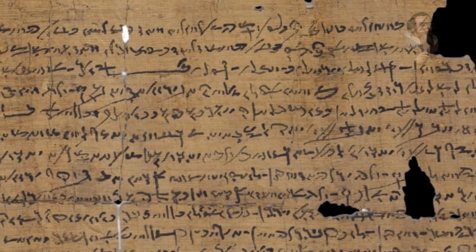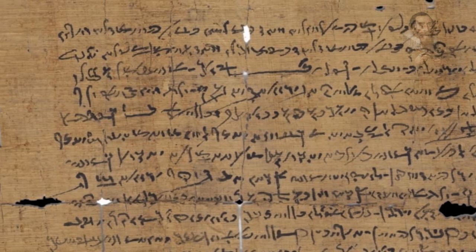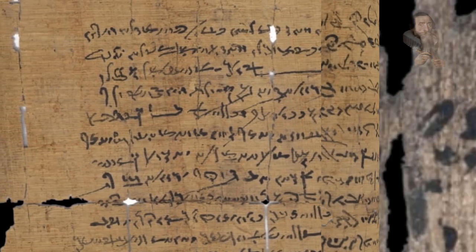Based on the paleography — that is, the sign forms — the six-metre long papyrus is dated to approximately 1450 BC, which means that it predates the only two other examples of embalming texts by more than 1,000 years.